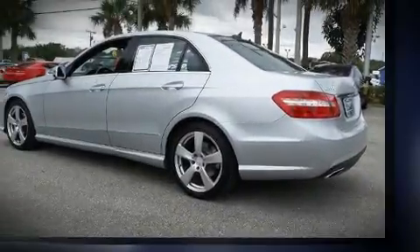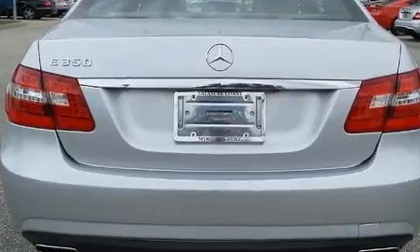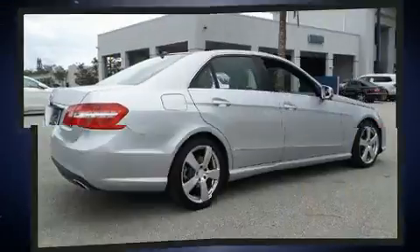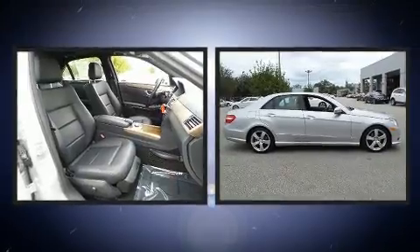Top features include remote keyless entry, delay off headlights, variably intermittent wipers, a leather steering wheel, power front seats, automatic temperature control, and the power moonroof opens up the cabin to the natural environment.